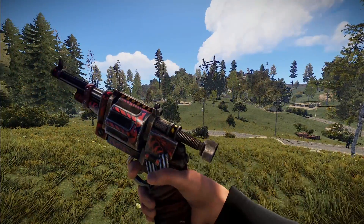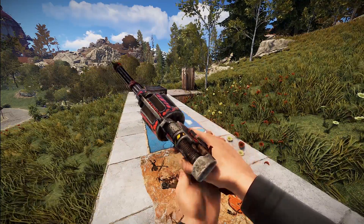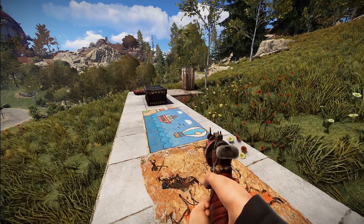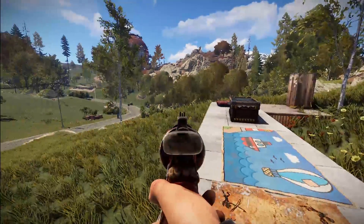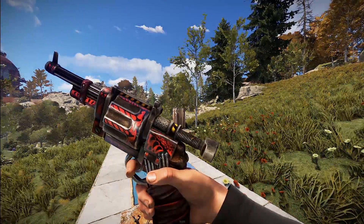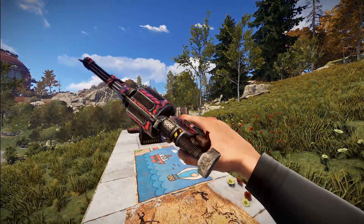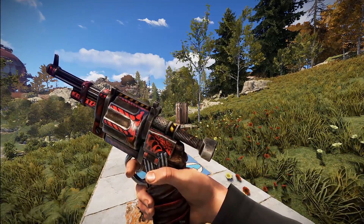Next up we've got a revolver, brought to us by Teddy. It's inspired by a little bit of Fallout — this is the Revolver Tribalistic. Aiming down the sights there's not a whole lot going on; the real design is on the side of it. This is something that kind of fits into Rust — it has that apocalyptic look and I definitely dig it quite a bit.